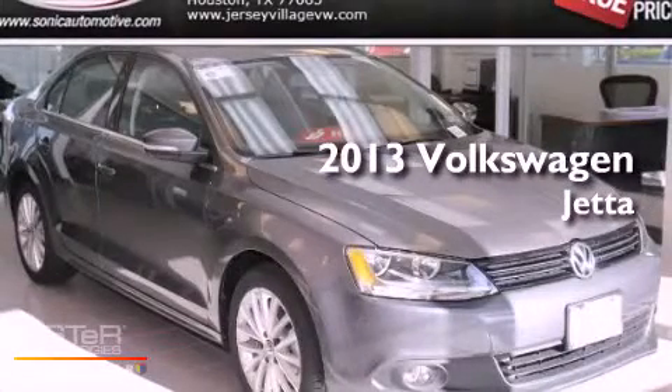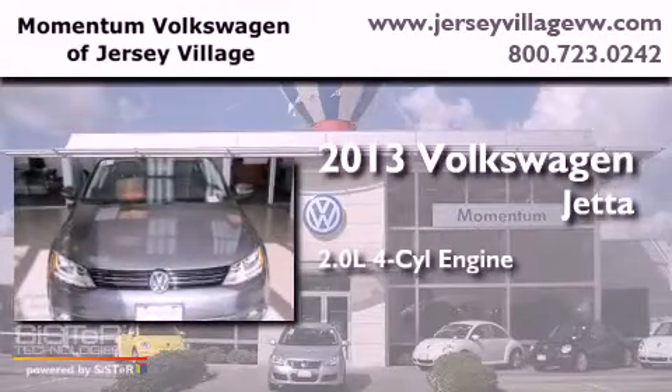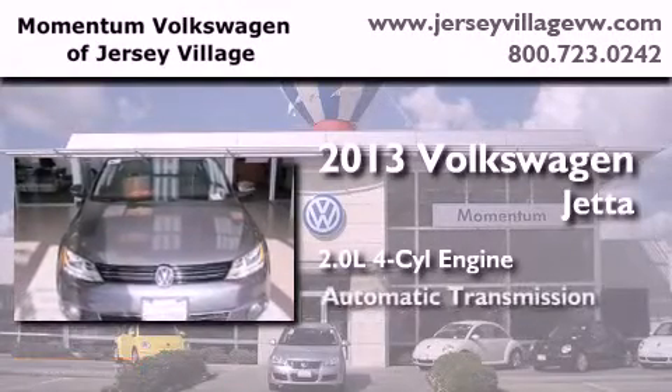This is a brand new 2013 Volkswagen Jetta. It features a 2.0 liter 4-cylinder engine and an automatic transmission.